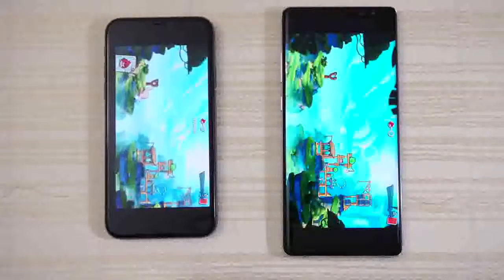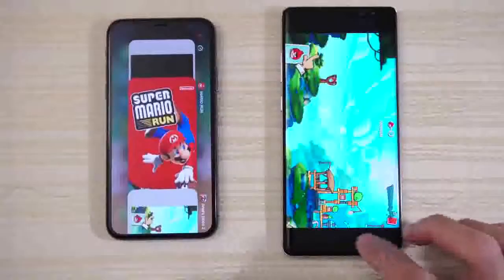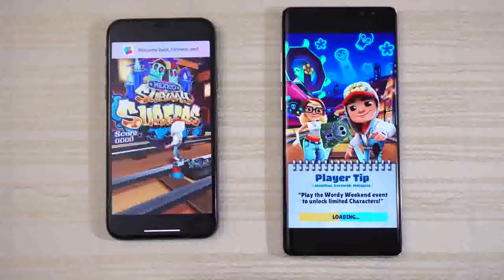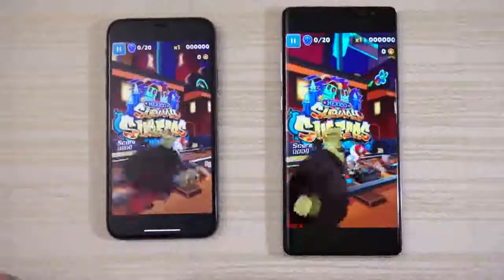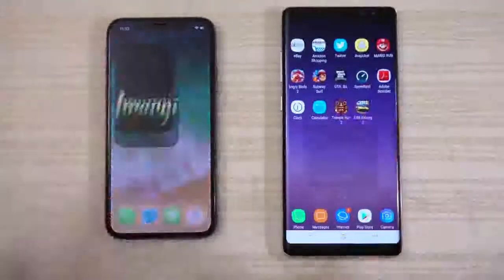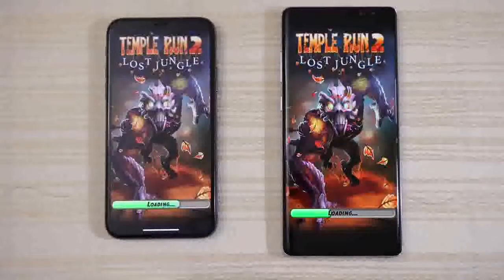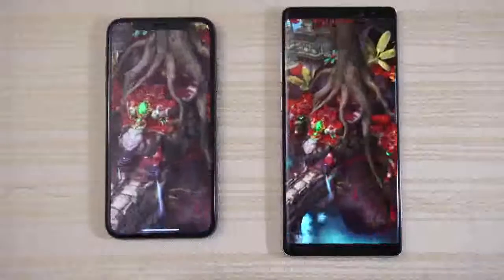Subway Surf — both are loading. iPhone 10 a little bit faster. We'll stop the game right there. Temple Run 2 — see which one will be quicker. Both are loading, and looks like the iPhone is ahead a little bit, followed immediately by the Note 8 — not that far behind, really. Going to play a little bit and we'll stop the game right there.